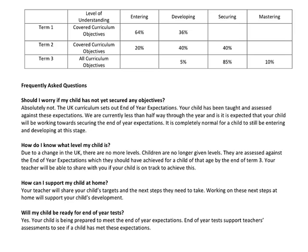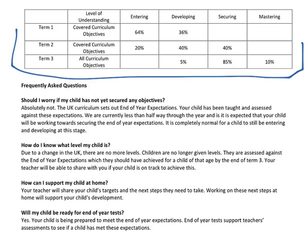Let me show you what the report will look like by the end of the year. Here is an example of what you will receive at the end of the summer term. So in term one, this child was entering at 64% and 36% of the curriculum objectives are developing. Now you can see this child has made fantastic progress — in term two he's 20% entering, 40% developing, and they've secured 40% of the curriculum objectives. In term three, this has then moved up again to 85% securing and 10% in mastering.